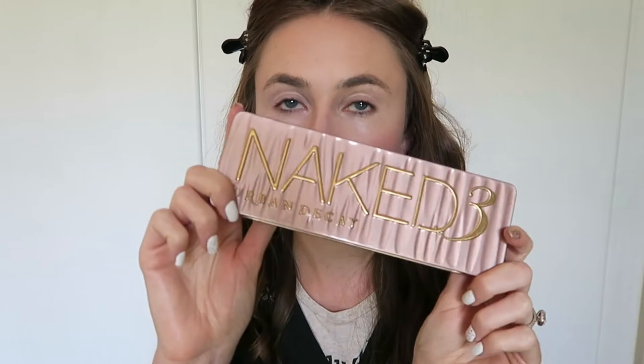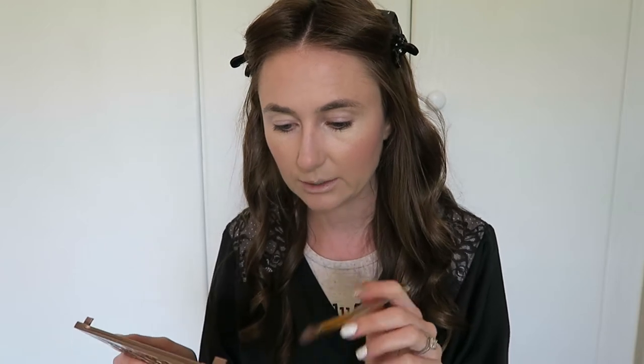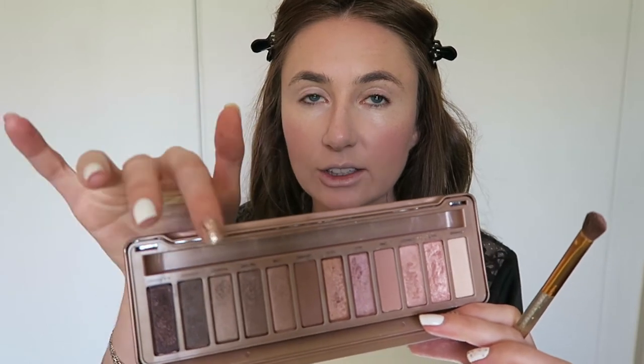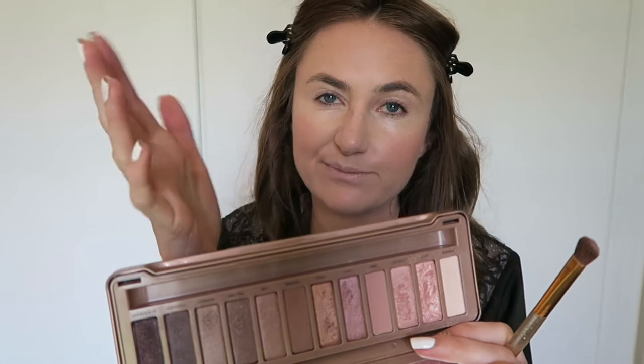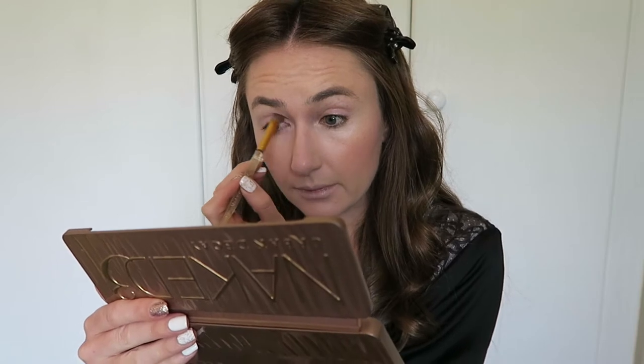Today I'm going to be using the Urban Decay Naked 3 palette, purely because I haven't used it in so long. I just felt like doing something soft and pink on the eyes — something light and summery. Normally I go for a dark shade in the crease and a light one on the inner edges, but today I'm just going to keep it light and fresh.